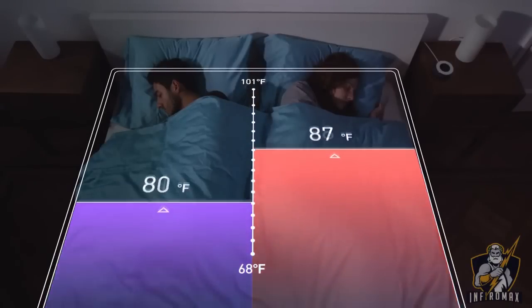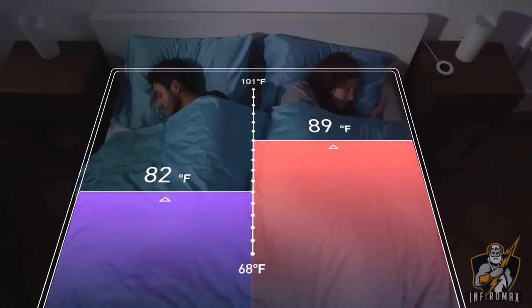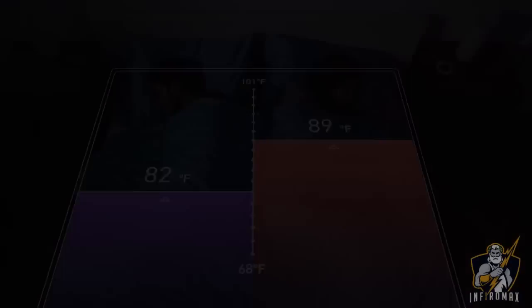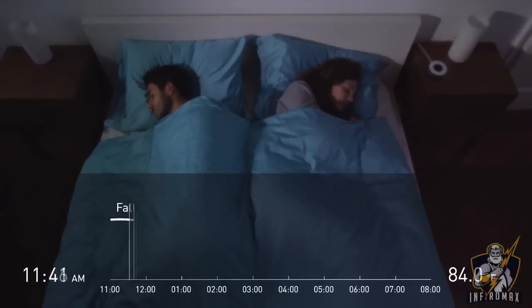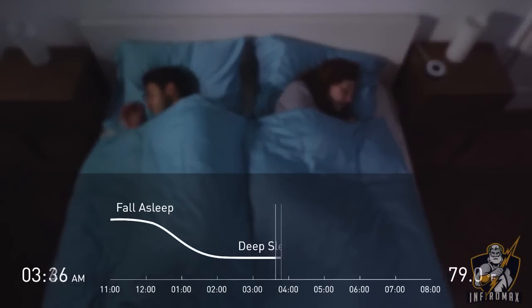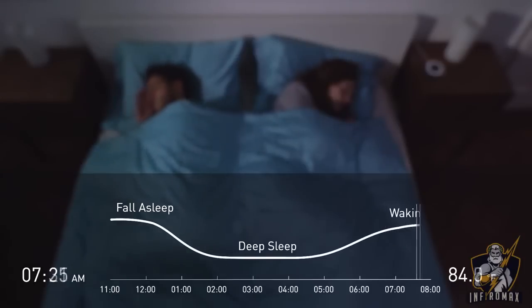Mooring can also adjust the temperature of different areas of your bed depending on individual preference. The human body has different sleeping cycles that all have different temperature needs. As you sleep, Mooring adjusts the temperature continuously in real time during each cycle, making sure you're getting enough quality sleep throughout the night.